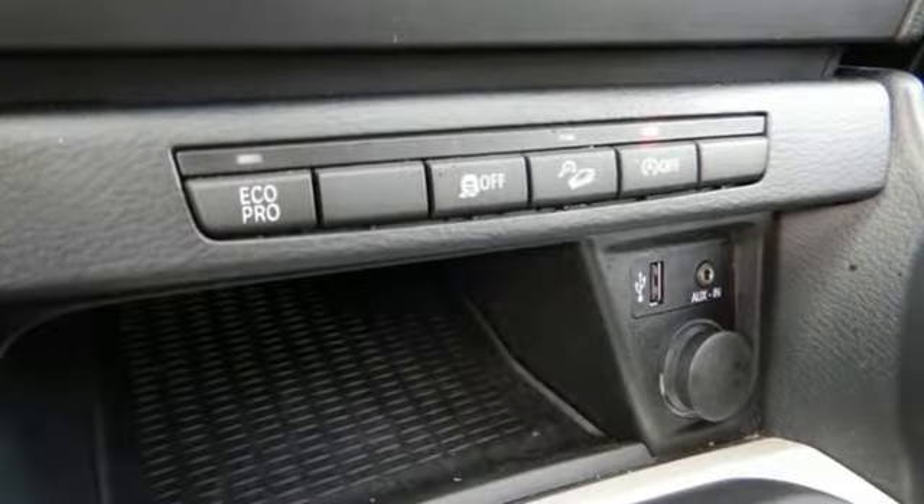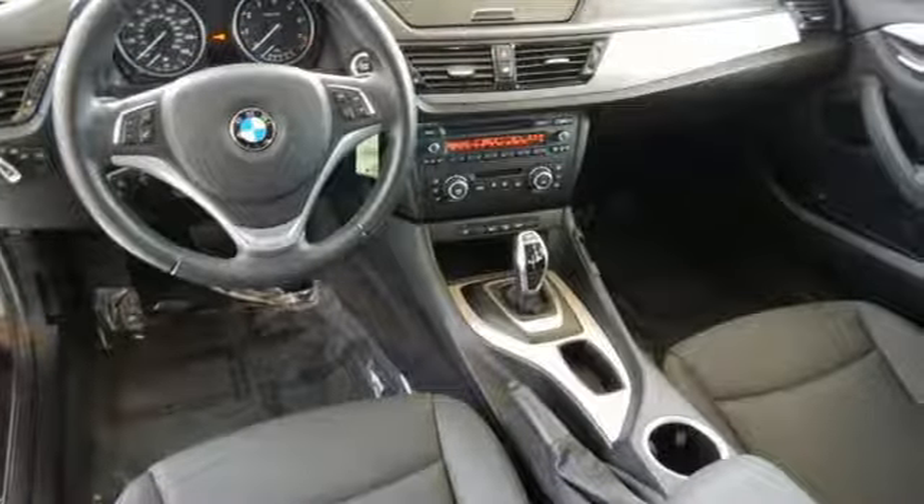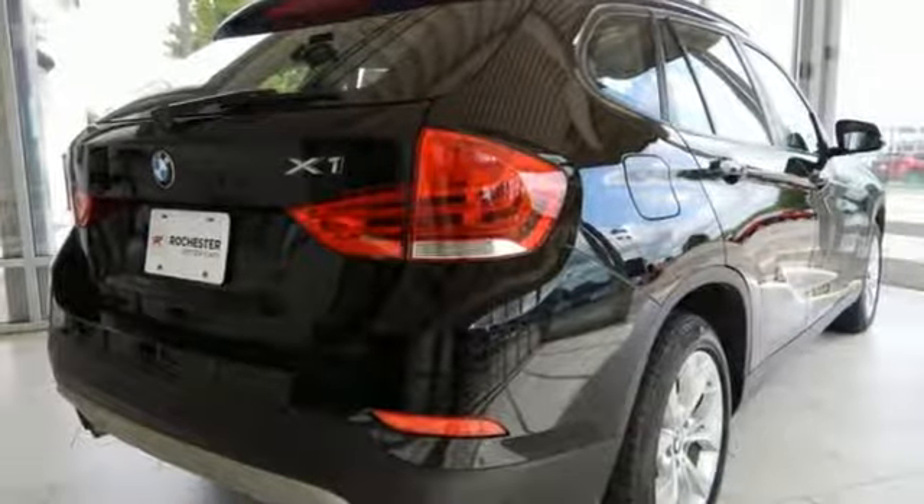This X1 features front fog lights, automatic temperature control, and heated mirrors. Plus, it has many great safety features like stability and traction control and multiple airbags.